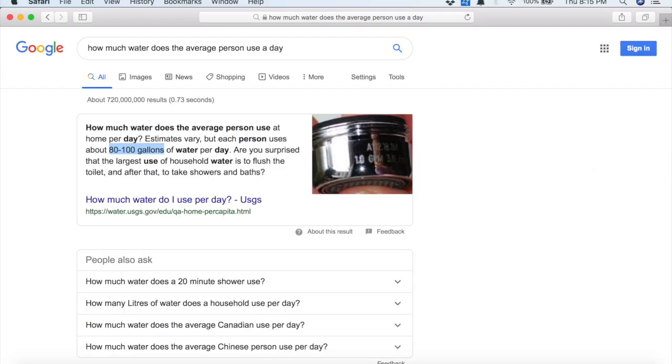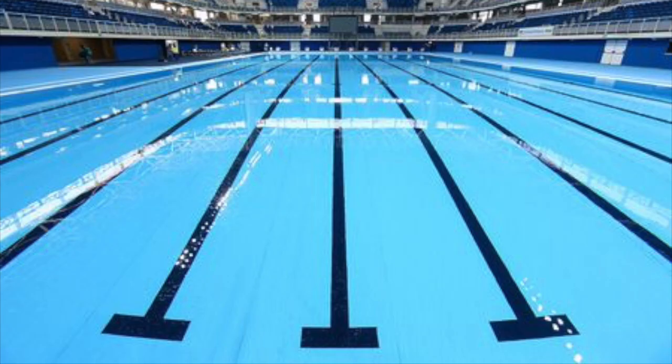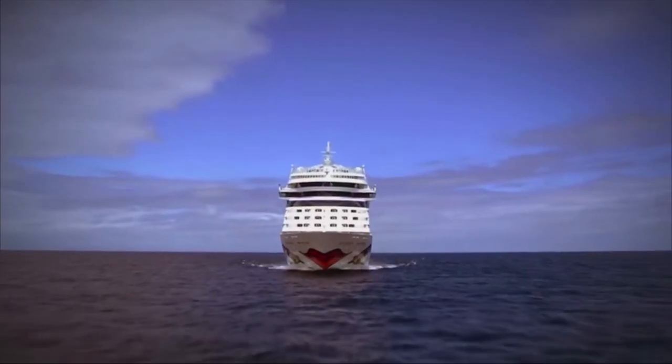How much water are we talking? The average person consumes 300 liters of water per day. Multiply that by three to four thousand people, and a cruise ship's RO plants are pumping about one million liters of water per day — meaning every two days they use as much water as an Olympic-sized swimming pool.